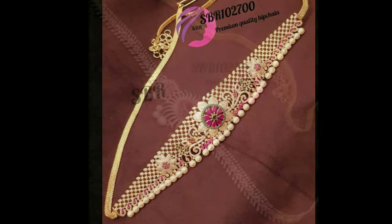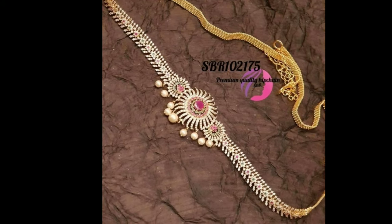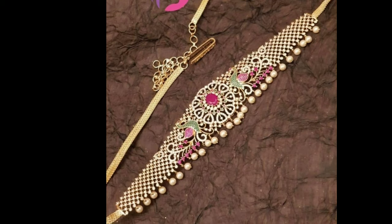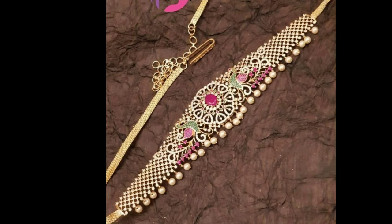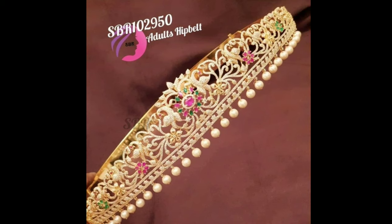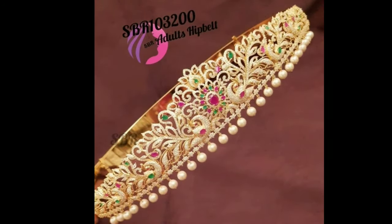It is the heaviest of all jewellery owned by a bride, and it gives an elegant look when she is draped in a Kanchipuram saree. Vadanum is also sometimes an heirloom piece given to brides by their mother or grandmother.